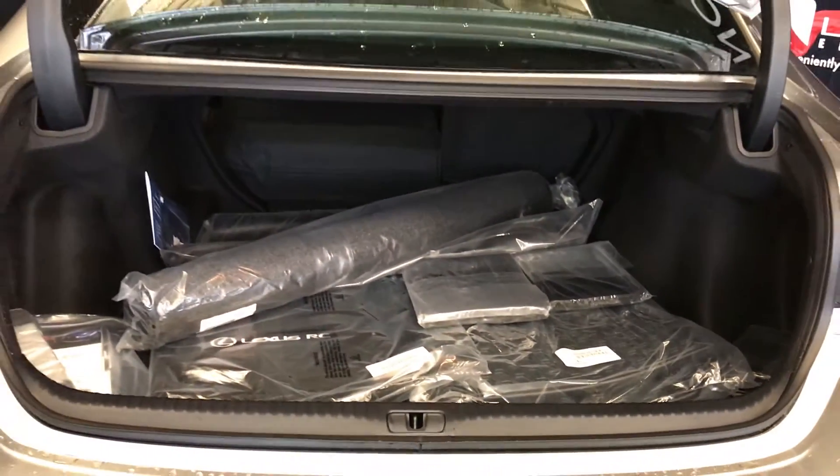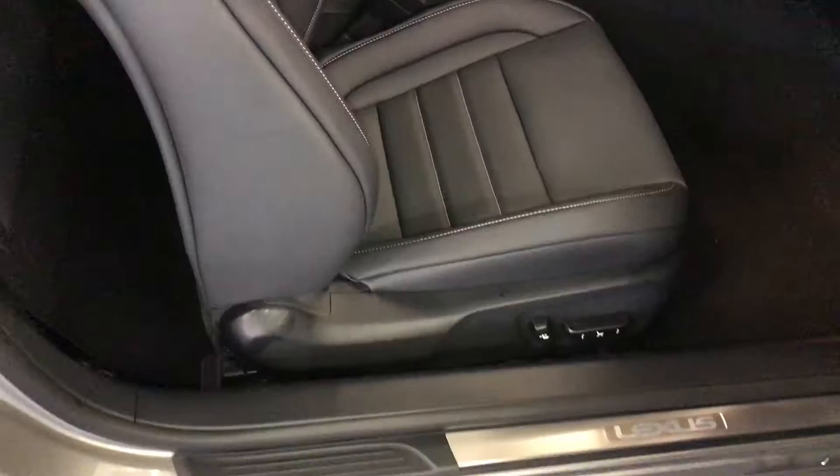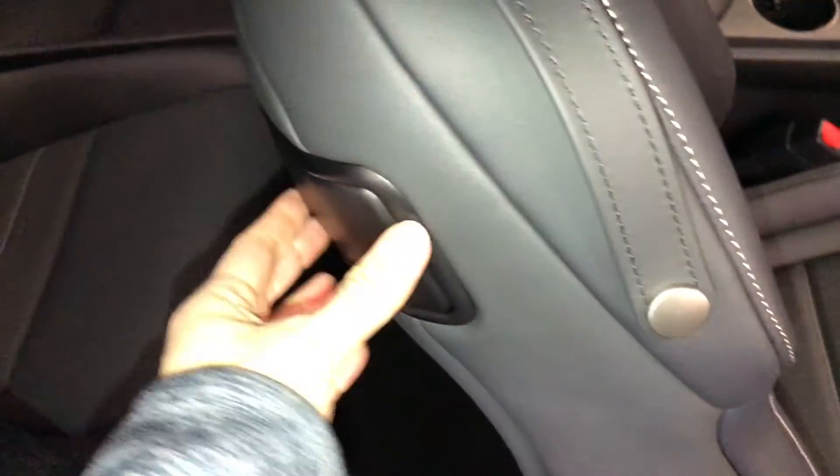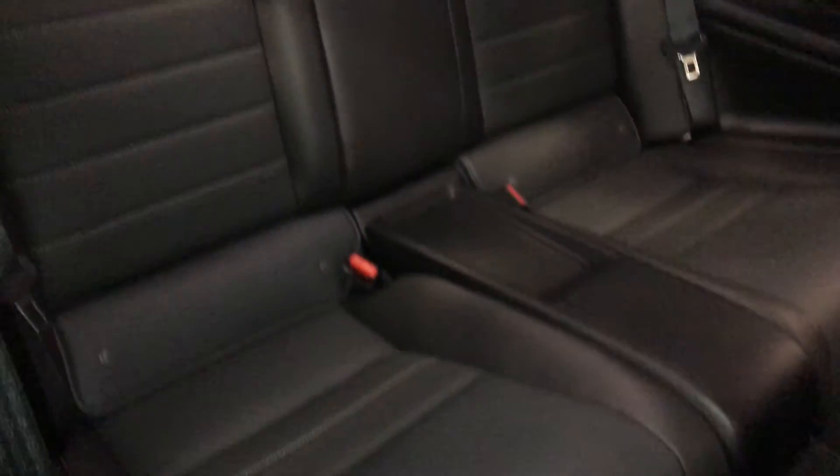Back seats fold down. Overhead you have your emergency release and handle. Levers on the backs of the seats move the seats forward. Back seat pockets, ventilation ducts, center and side armrests, overhead hooks, and curtain airbags. Release levers around the shoulder area. On the back side you'll find your lock and unlock option.